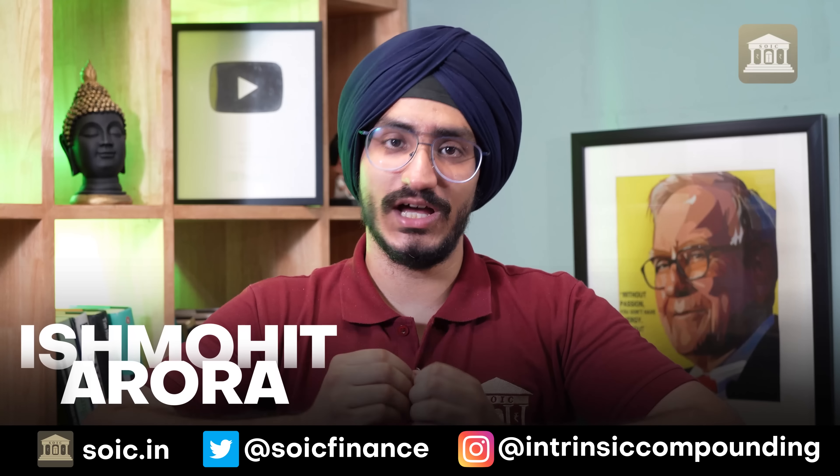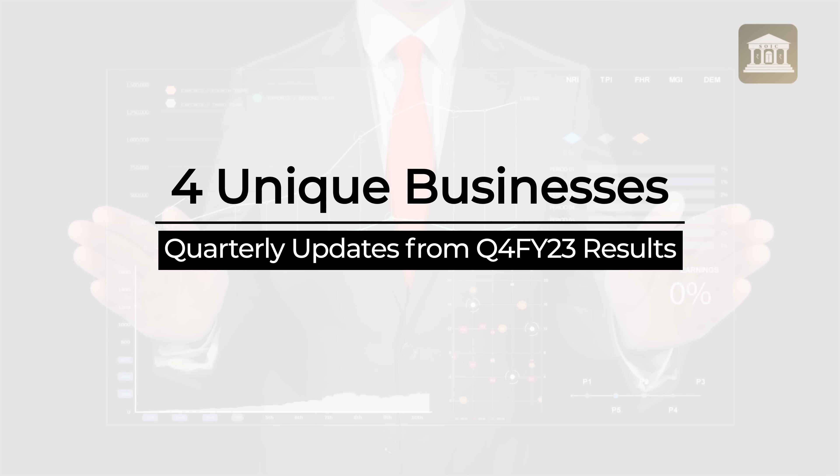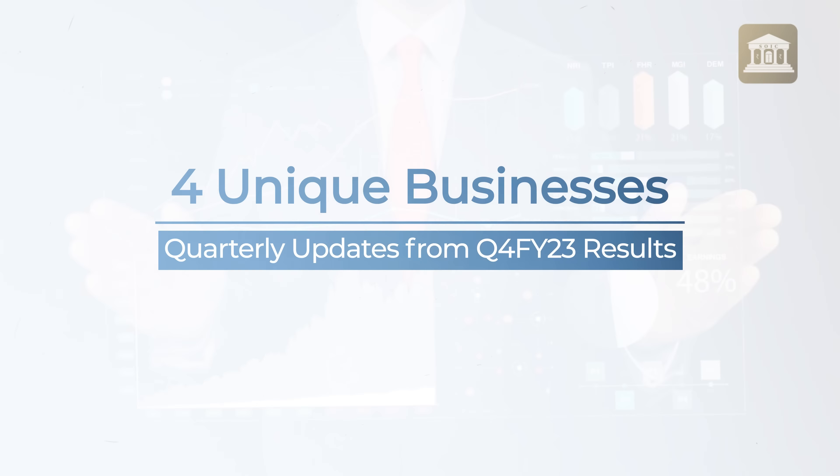Hi investors, welcome to S.O.I.C. In this video, we will talk about 4 unique businesses and what is the development of their quarterly results. The purpose of today's video is to keep tracking the businesses which we have already discussed on the channel, and also this will teach you about the importance of maintenance research.